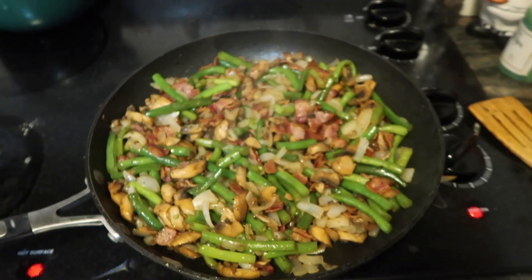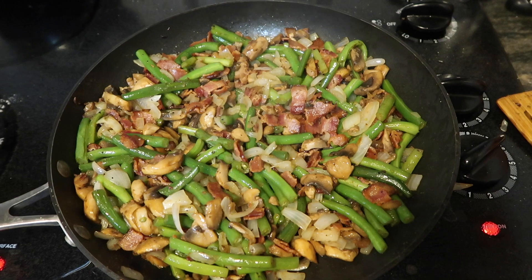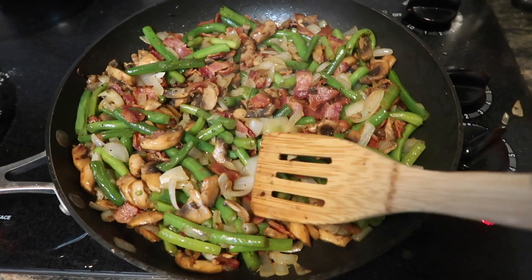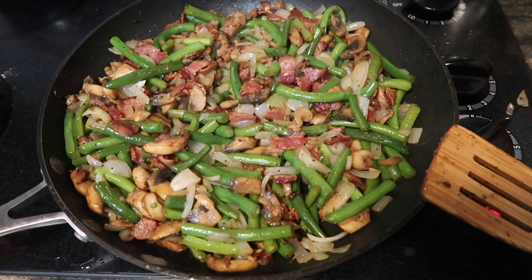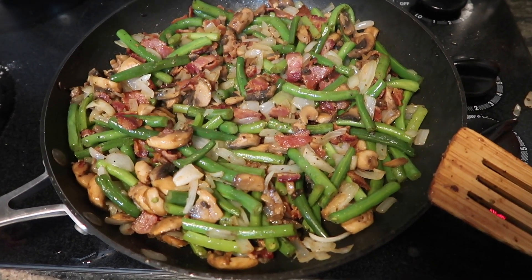I decided I also wanted to make my mom's green beans — not a casserole, a skillet. If you don't know it, look for my Thanksgiving food video, that's where I show how to make it. It has bacon, mushrooms, green beans, and onions. I honestly think this is beautiful — it's a work of art and it is one point.